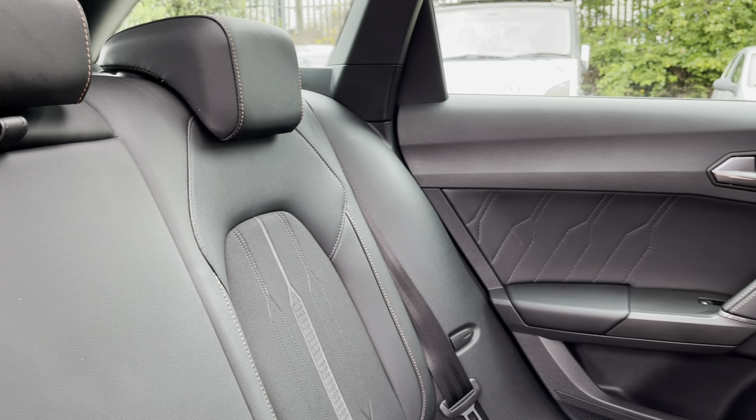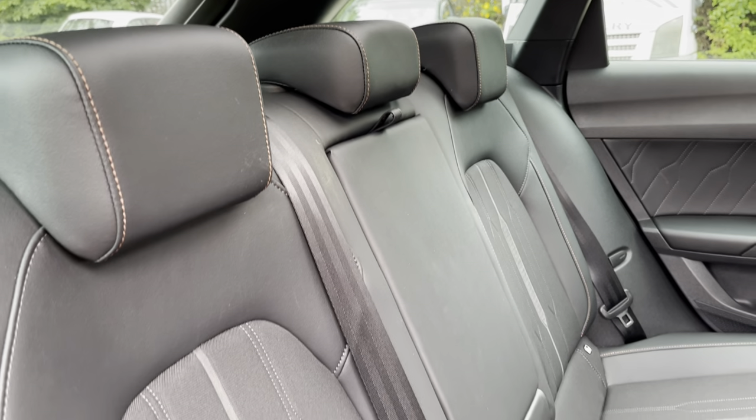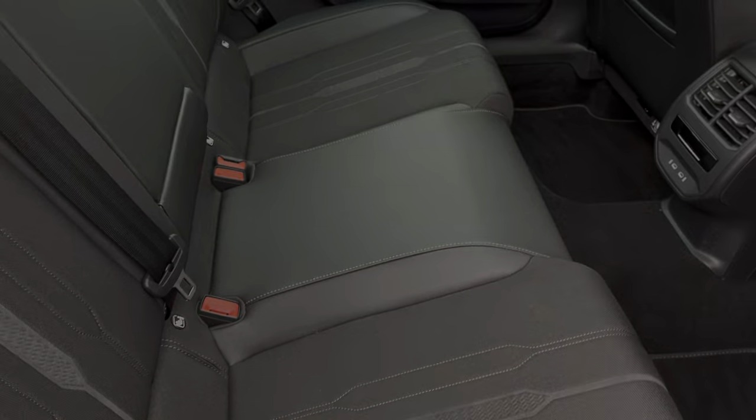Moving inside to the rear of the vehicle, we can see the half leather half cloth seats on offer. These are equipped with ISOFIX points along with a central armrest.